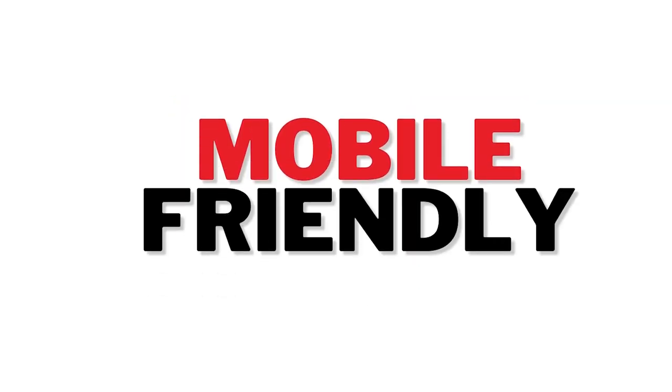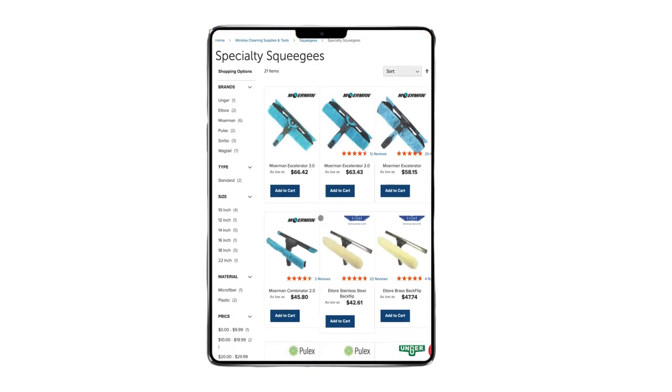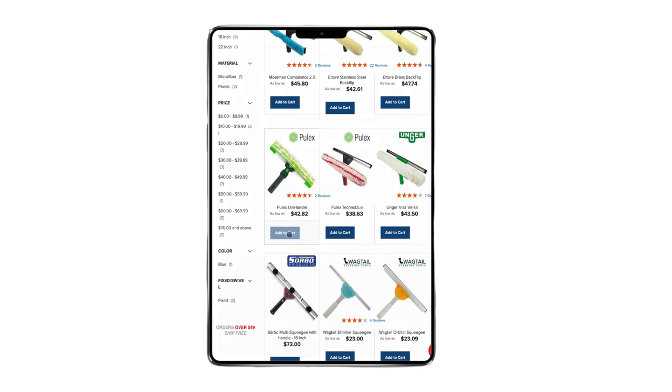First of all, our website is extremely mobile-friendly. Our mobile web interface is completely stress-free and user-friendly. Using any smartphone, our products are at your fingertips.